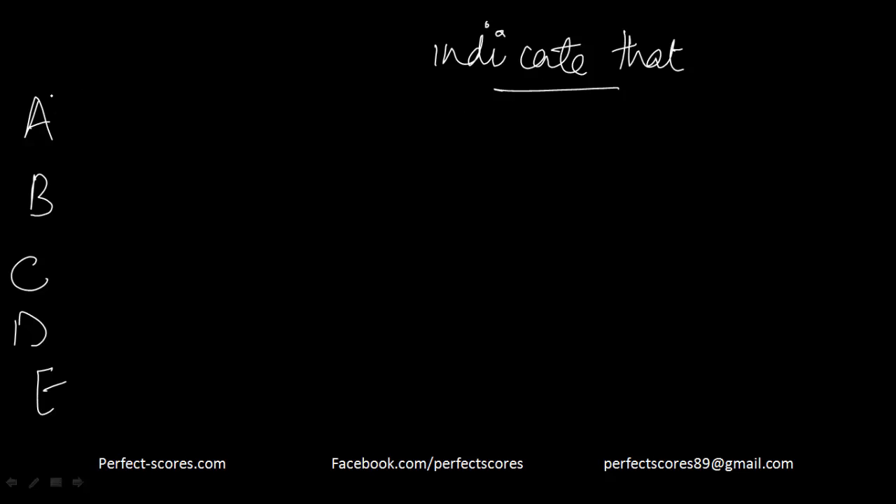In option A, 'that' is missing. The same happens in option D — 'that' is missing there as well. So both A and D are eliminated for misusing the idiom.